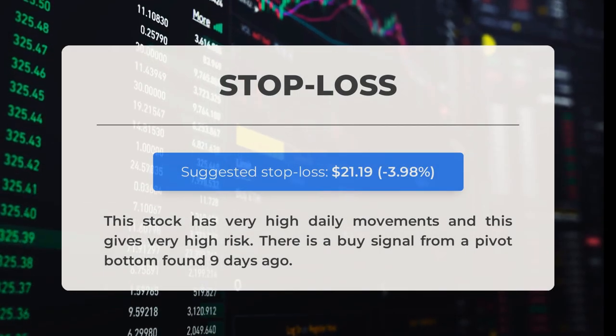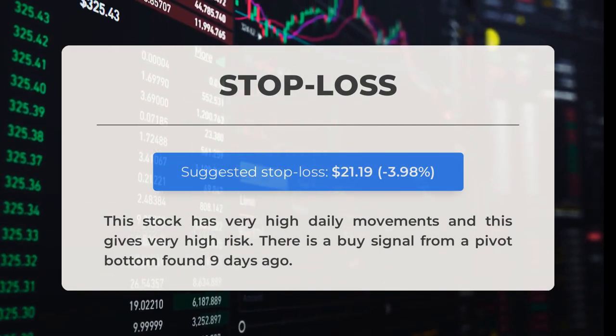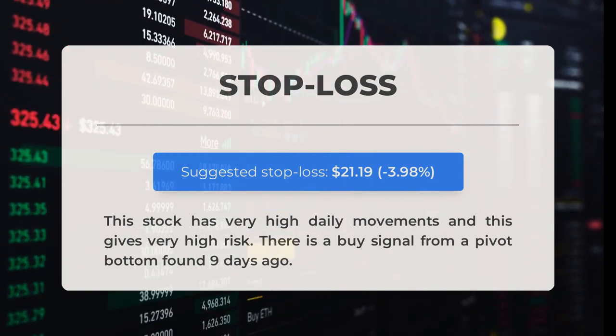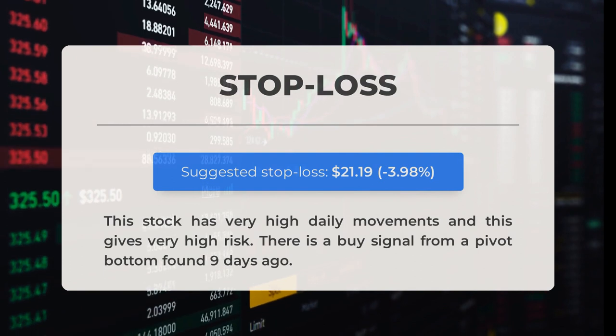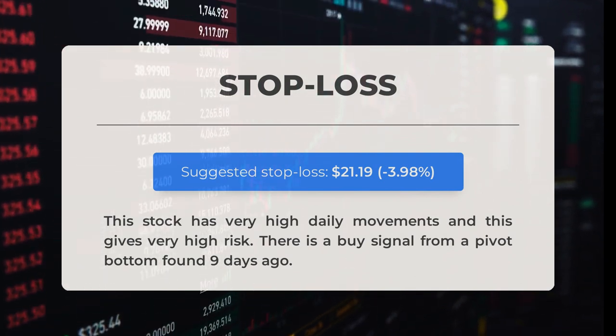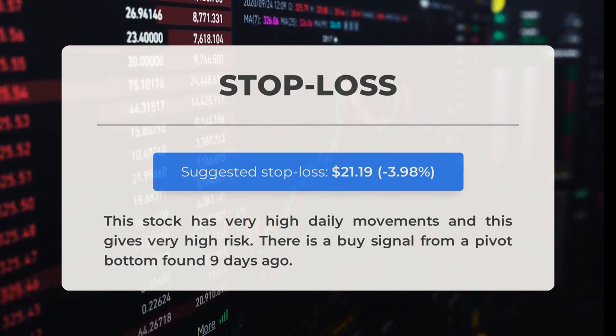Our recommended stop loss is set at $21.19, representing a decrease of 3.98%. This stock exhibits significant daily movements, posing a high level of risk. A buy signal was identified from a pivot bottom detected nine days ago.